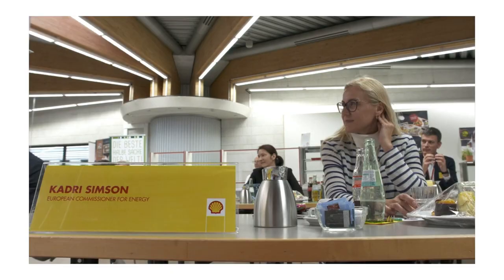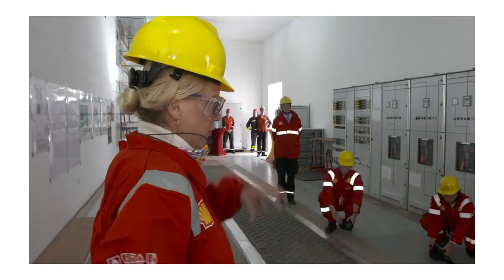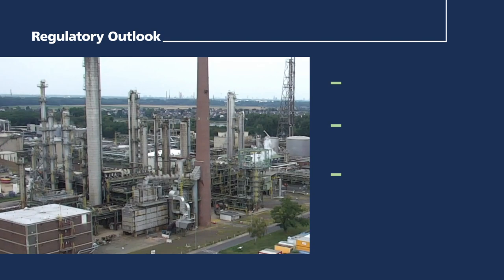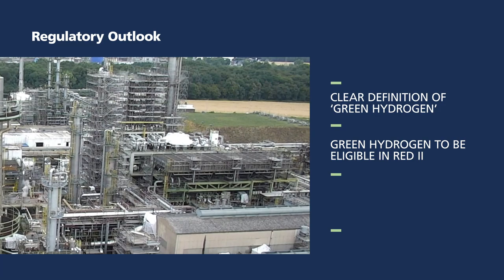Despite COVID-19, Shell could host a high caliber visit. Such visits allow for discussions on regulatory needs to enable future similar and larger projects, as they do not yet deliver a positive business case. Further experience is required at large scale to enable EU targets to be met, with clarity also required for a clear practical definition of green hydrogen from renewable power used in a 24/7 refinery environment, green hydrogen to be fully eligible in RED2 similar to biofuels, and green hydrogen to be exempted from fiscal burdens.